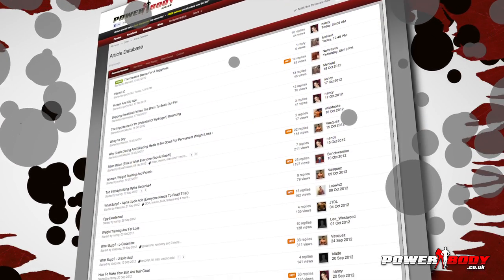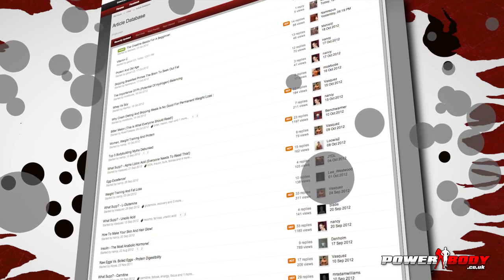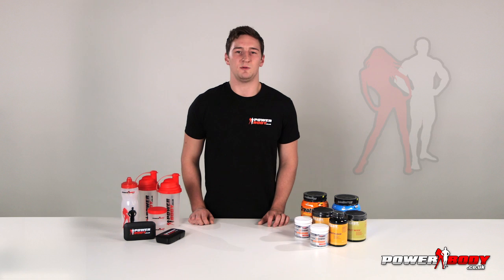As well as our highly educated and qualified in-house article writers, we have a range of external writers providing articles for us, including sponsored athletes and bodybuilders. You also get the chance to select the articles they'll write in the future — just start a topic about it and we'll choose an author.